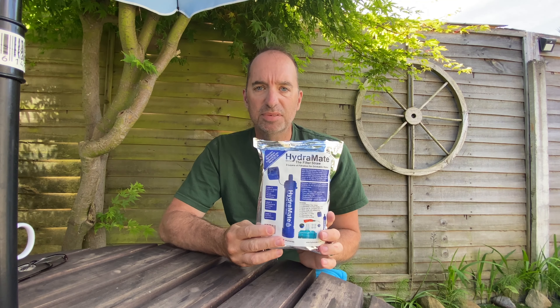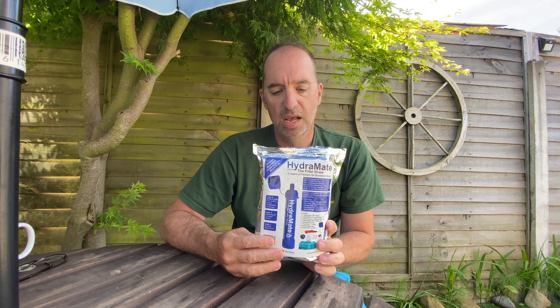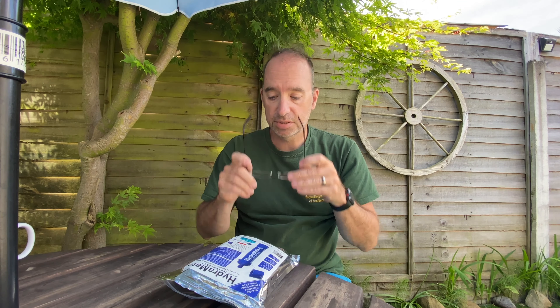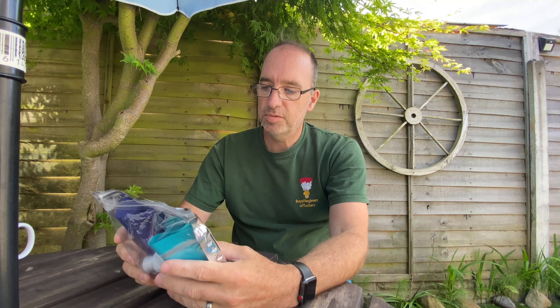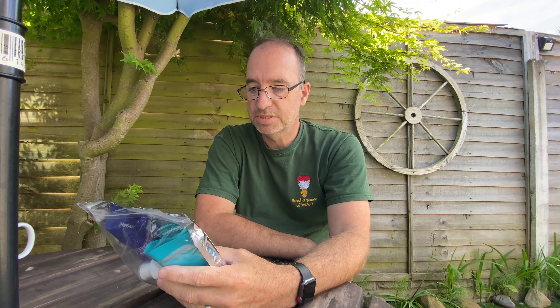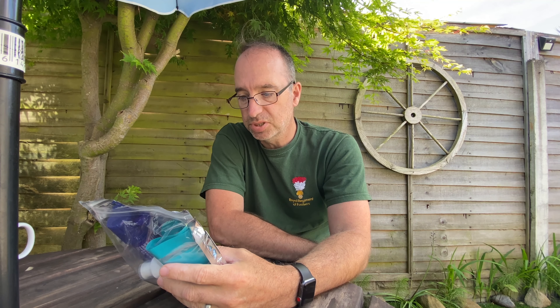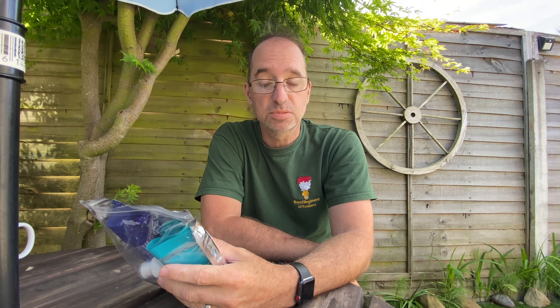It was on Amazon. It cost me £24.99 and it comes as a complete pack. It says it removes 99.999% of all waterborne bacteria and 99.9% of protozoa, and some heavy metals as well.